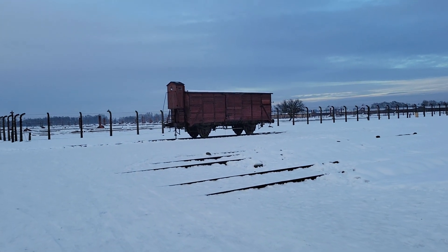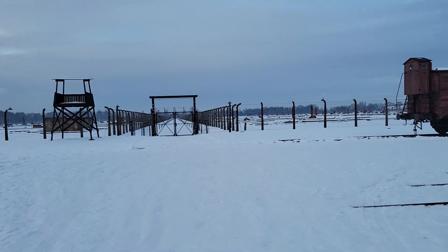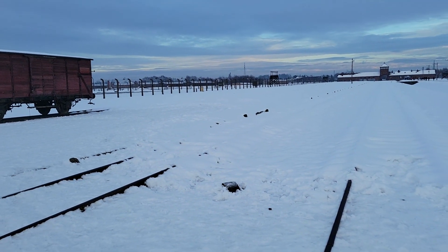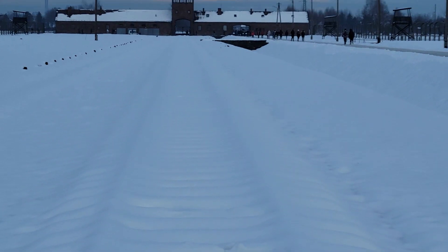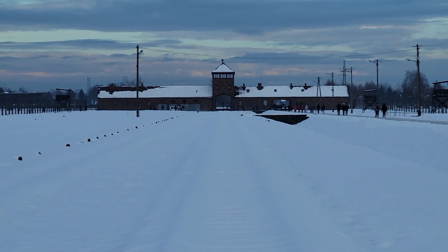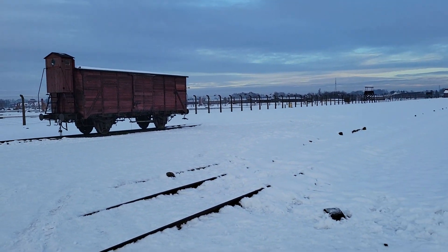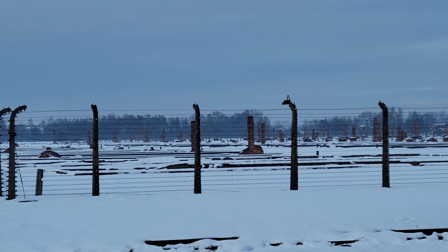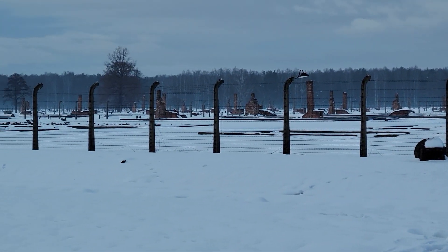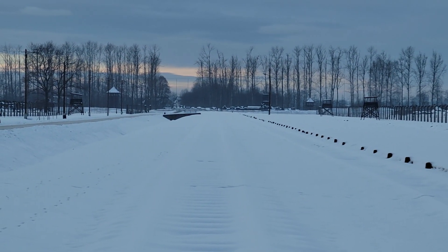Here is a railcar on the train tracks at Auschwitz-Birkenau. In the middle is the gate, the main gate to Auschwitz-Birkenau — Auschwitz 2. You can see all the chimneys of the barracks. They just go on and on and on, hundreds and hundreds. And that is towards the end of the train tracks where the memorial is.